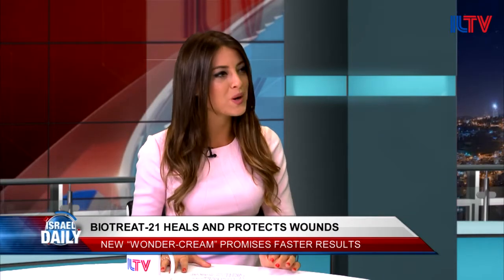One of the worst parts of getting a cut is waiting for it to heal. A new Israeli company has developed a special healing product that promises your wound will go away a lot faster. Joining us today is Dr. Mark Lubin from BioTreat 21. Thanks for coming in.